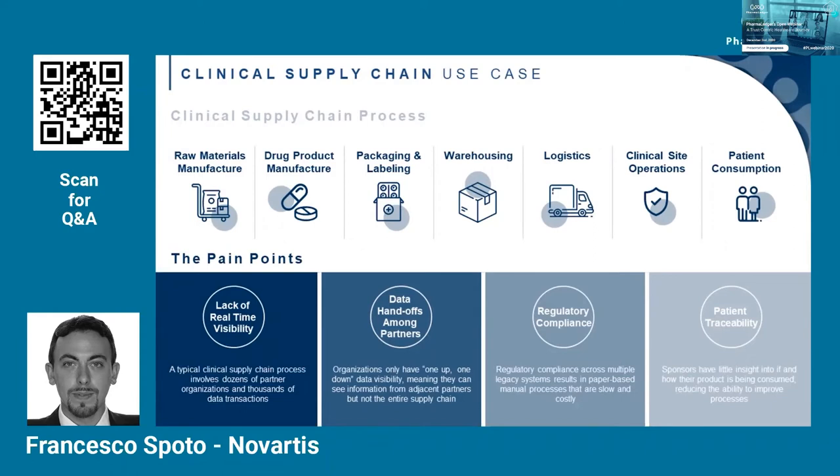There are definitely certain areas that can be regarded as pain points. We've listed four of them here, and while you rate them on Slido, I'll quickly go through them. The first is lack of real-time visibility. Usually the sponsor doesn't have access in real-time to data that is recorded and saved at the clinical site level — you only have visibility to the stakeholder next to you. This can create issues and lag in reaction time.